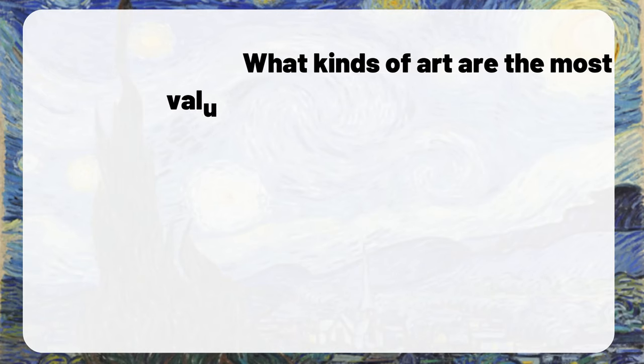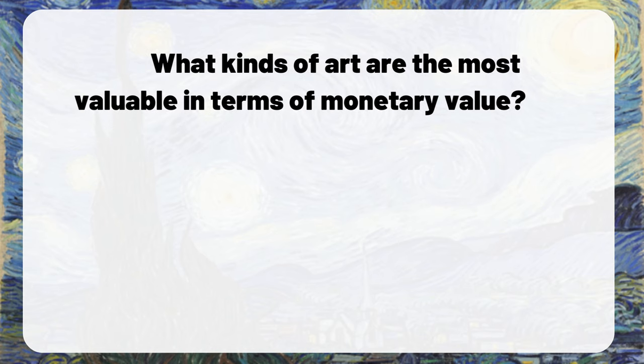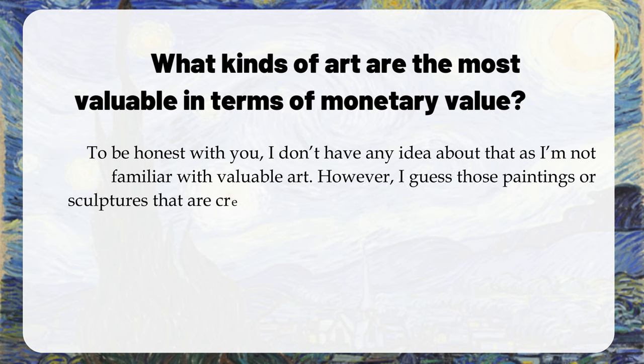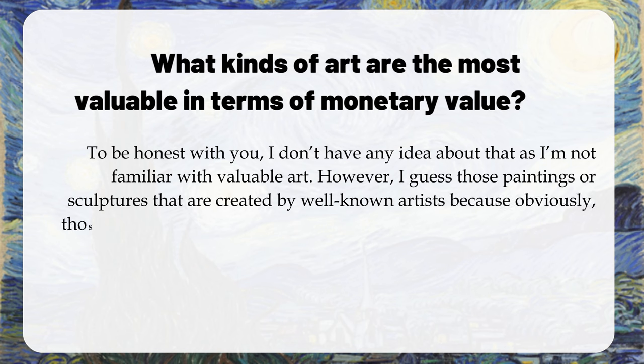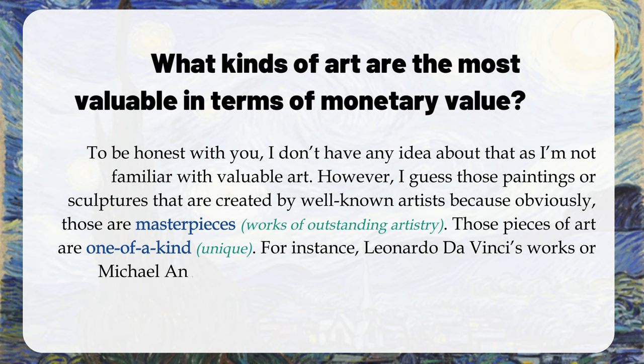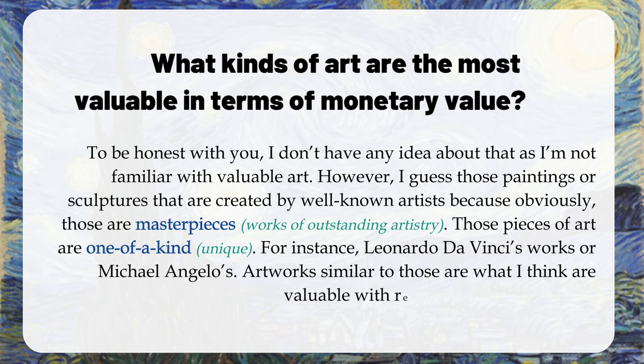Question: What kinds of art are the most valuable in terms of monetary value? To be honest, I don't have any idea about that as I'm not familiar with valuable art. However, I guess those paintings or sculptures created by well-known artists, because obviously those are masterpieces — pieces of art that are one of a kind. For instance, Leonardo da Vinci's works or Michelangelo's. Artworks similar to those are what I think are most valuable in terms of monetary value.